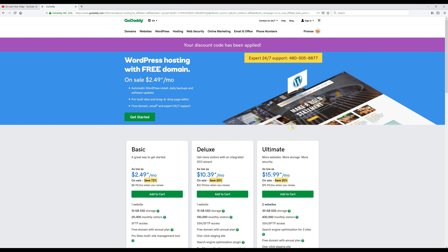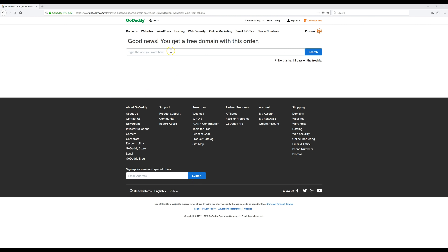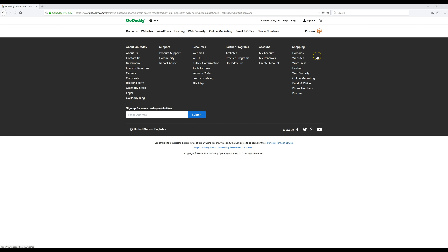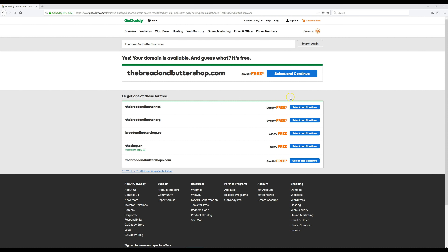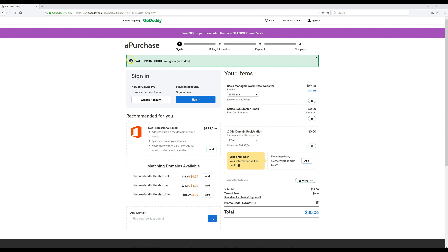Now we're going to get our free domain, set up our hosting, and do our one-click WordPress install. Click on the green 'Get Started' button — this is where we choose our free domain name. Whatever you want your website to be called, check here to see if it's available, then enter it and click Search. It's available, so I'm going to click 'Select and Continue.' As you can see, our promo code has been applied to our entire year of hosting, and now we're going to click 'Create Account.'